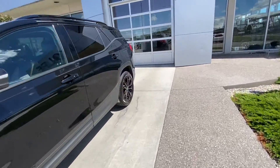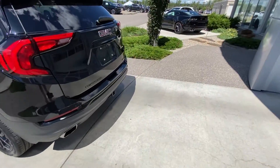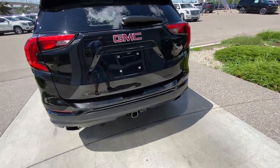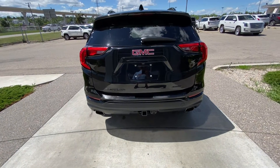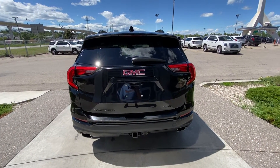Coming down the side, rear tinted privacy windows, blacked out SLT badging, beautiful sparkly pearl black paint at the back, trailer tow package, dual chrome exhaust tips, power adjustable trunk, backup camera, and LED brake lights.